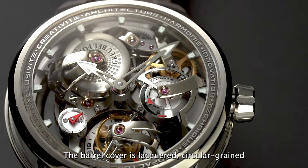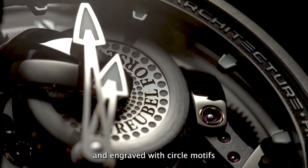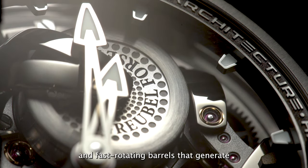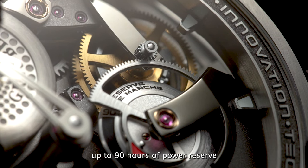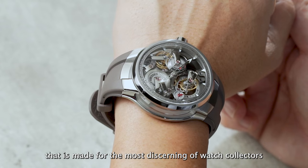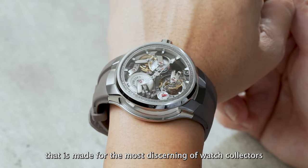The barrel cover is lacquered, circular-grained, and engraved with circle motifs. Inside, there are three series-coupled, fast-rotating barrels that generate up to 90 hours of power reserve. Limited to just 65 pieces, this is a technical and visual feast made for the most discerning of watch collectors.